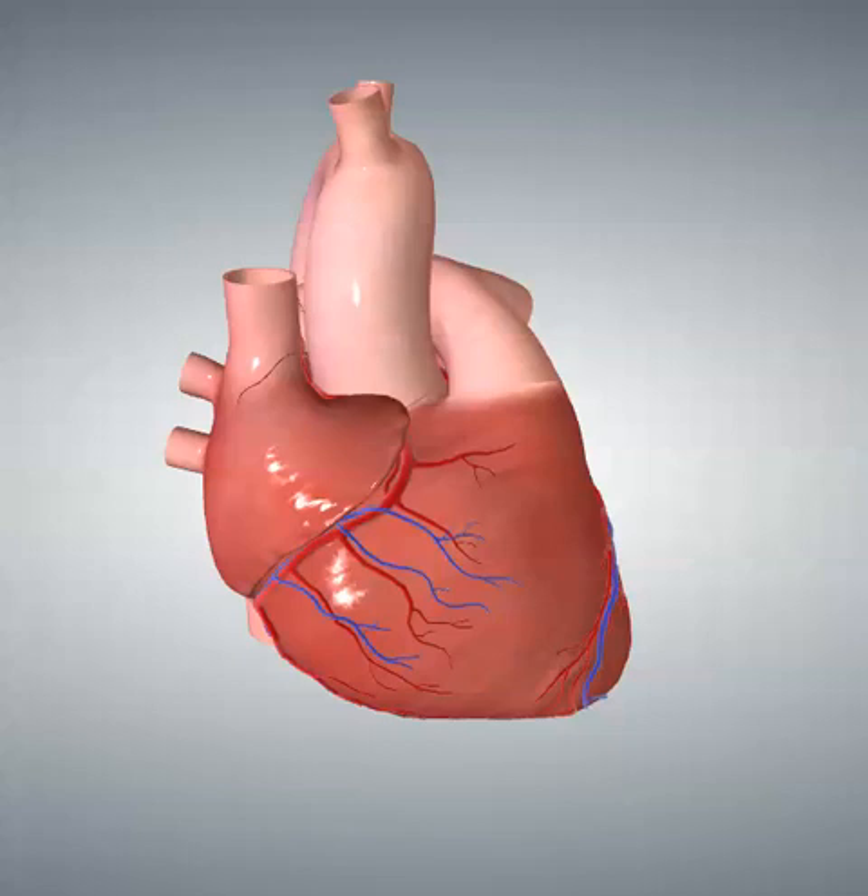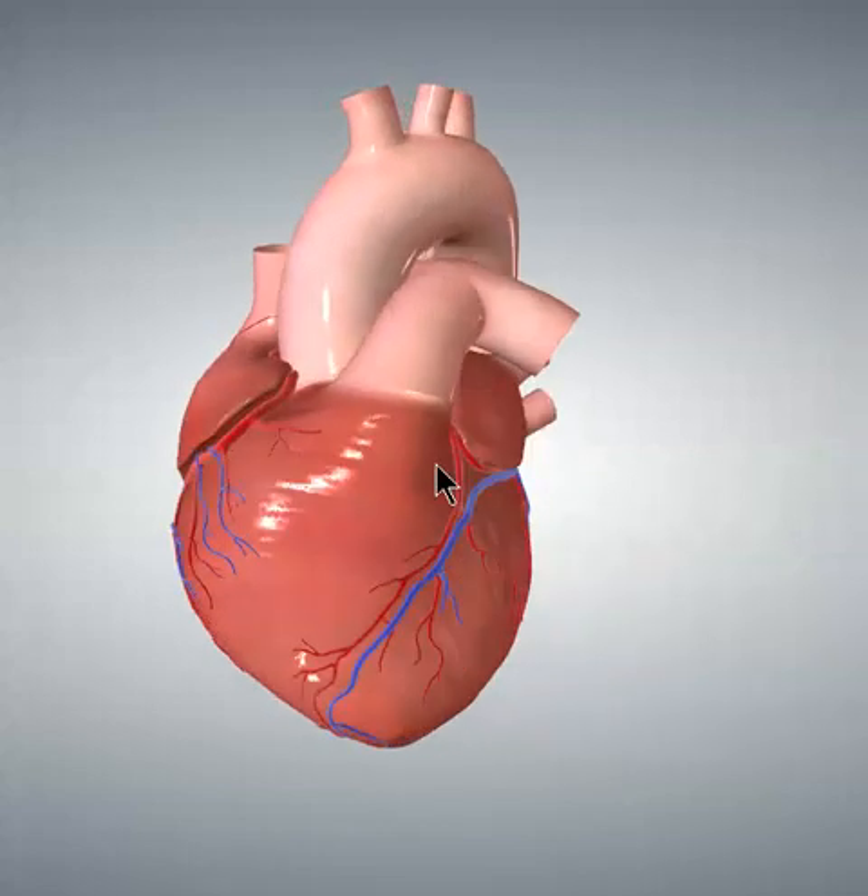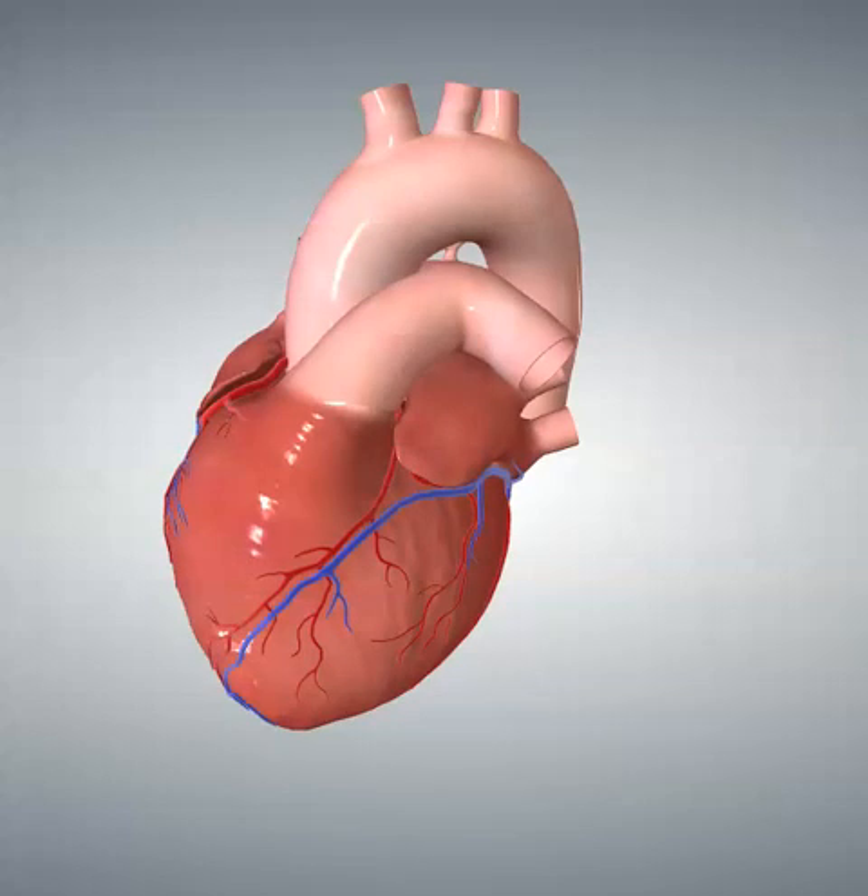The other anatomic misconception I want to clarify involves the orientation of the interventricular septum. Let's rotate the heart back to the valentine position. The interventricular septum runs directly beneath the left anterior descending artery. The LAD sends little septal branches directly down — they come off at 90-degree angles and go directly into the interventricular septum, providing blood supply to the upper two-thirds of the interventricular septum.